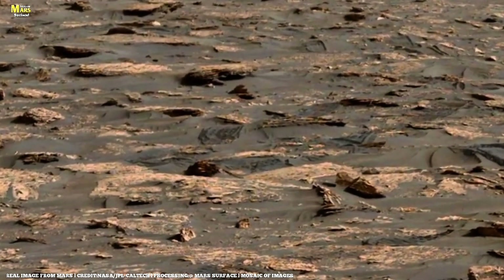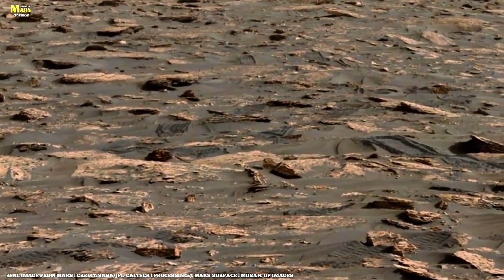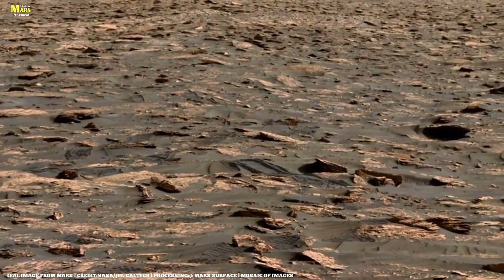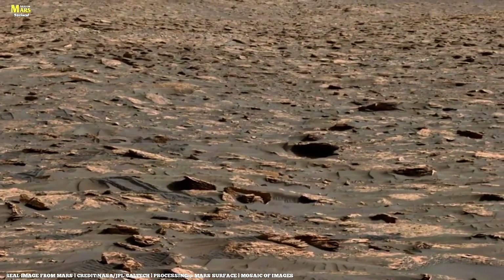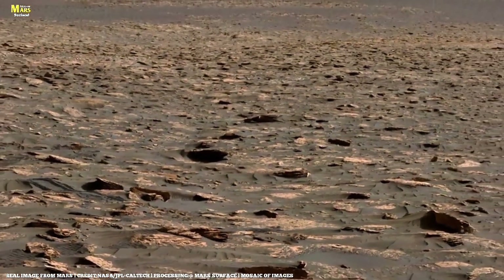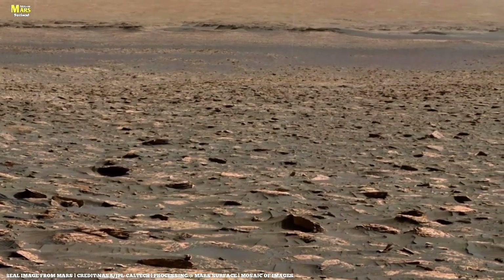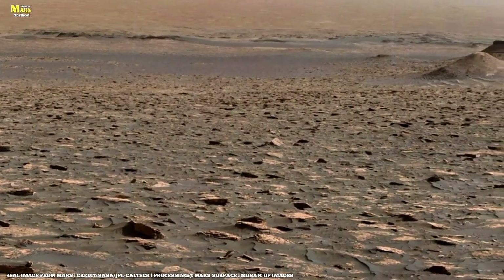As one NASA geologist remarks, even if these are purely natural formations, they suggest that Mars once experienced geological conditions very similar to early Earth. Ingenuity soars once again, this time to scout the path ahead for Perseverance. Its camera captures stunning aerial views of the Red Valleys, some areas showing patterns that appear to have been transformed by heat and immense pressure long ago — visual clues indicating that Mars was once geologically active, a world shaped by forces of energy and change.